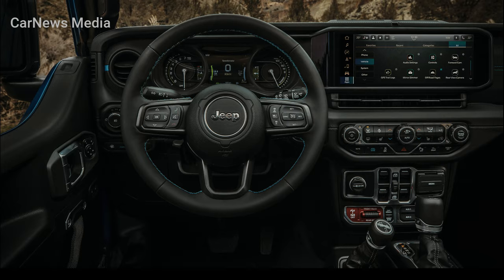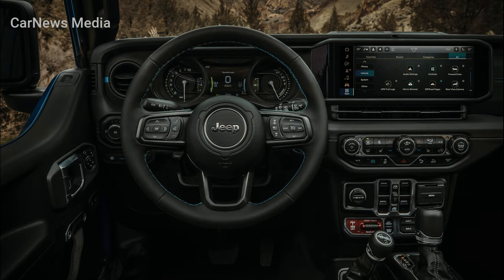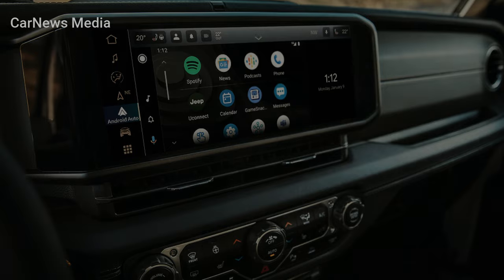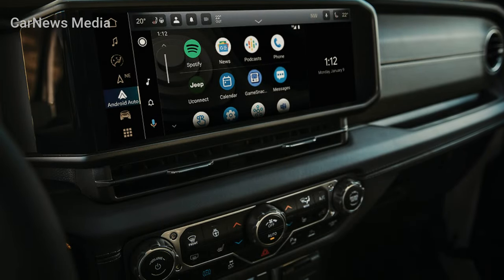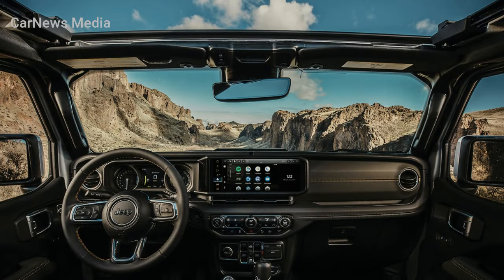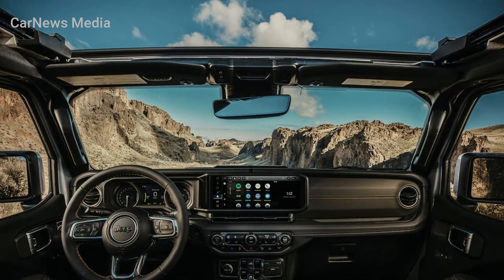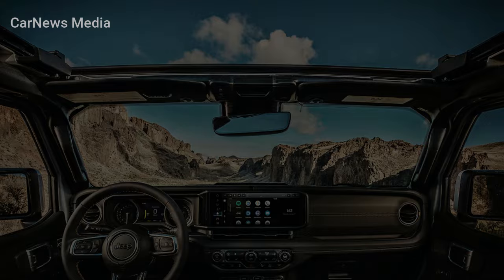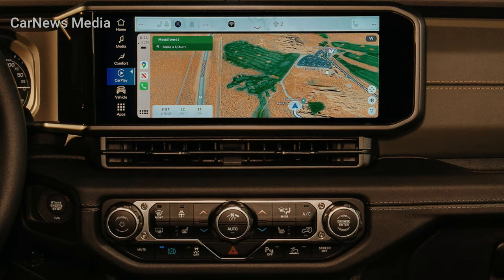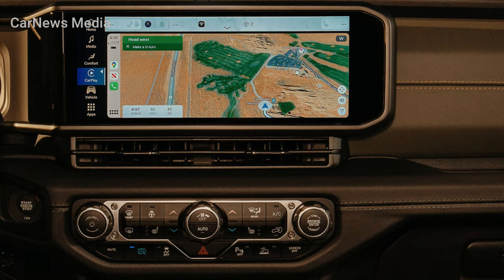The new Wrangler's refined interior is loaded with premium features and technology, along with Jeep functionality and versatility. The heritage-inspired center stack features a clean, sculpted form that complements the horizontal dashboard design. A wrapped instrument panel features new soft-touch surfaces in fabric or polyurethane with contrast accent stitching. New AMPS bracket provisions are now featured on top of the dash.